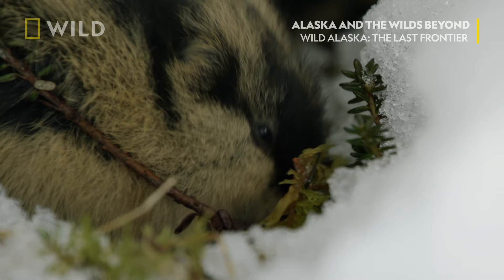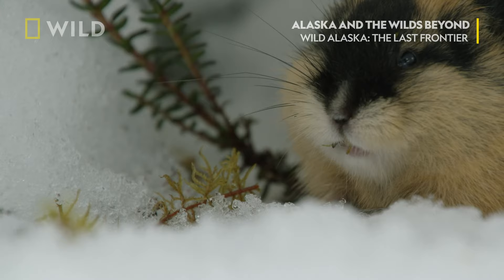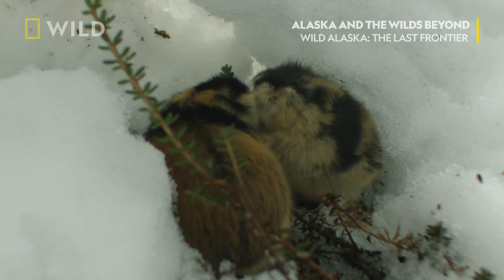Lemmings feed on mosses, kept perfectly chilled in this very special refrigerator. Normally they are solitary animals, but sometimes it pays to have roommates. This snow burrow is the best place to hide from the harsh weather and potential predators.